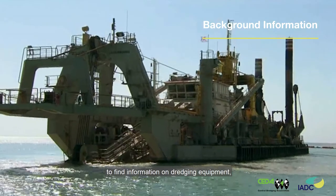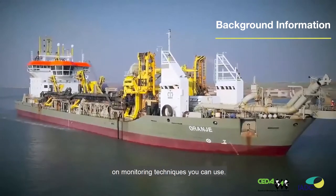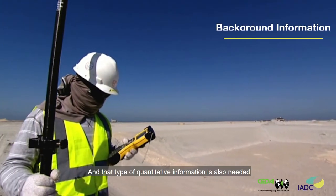It can be used as a reference book to find information on dredging equipment, on models you can use, on monitoring techniques you can use. That type of quantitative information is also needed by the students in order to make designs for new Building with Nature projects.